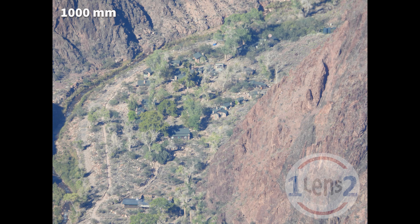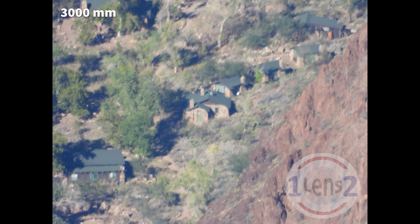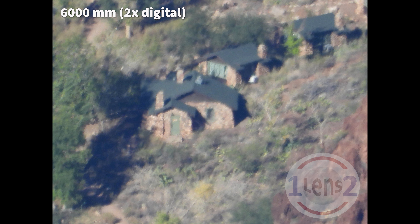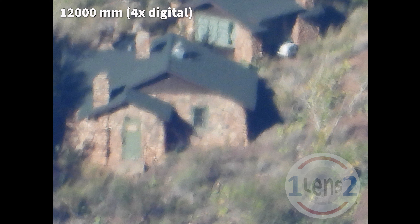That's Bright Angel Creek running alongside the ranch. And here's the view at the maximum optical zoom. We can get a closer view by extending into the P1000's digital zoom. Here's the P1000's maximum digital magnification of four times, or the equivalent of a 12,000 millimeter focal length.